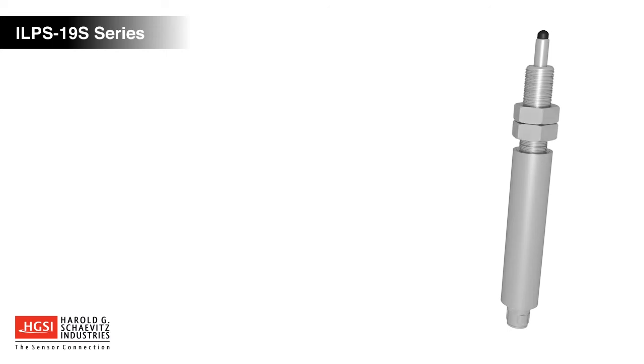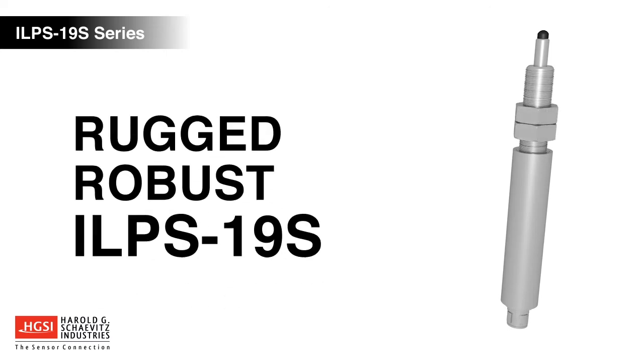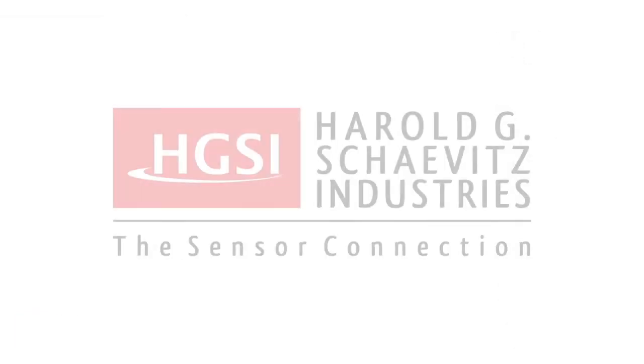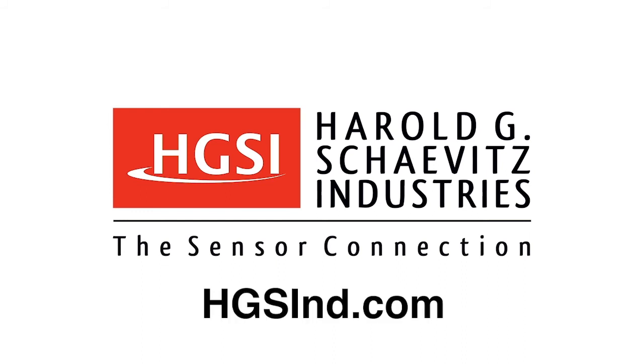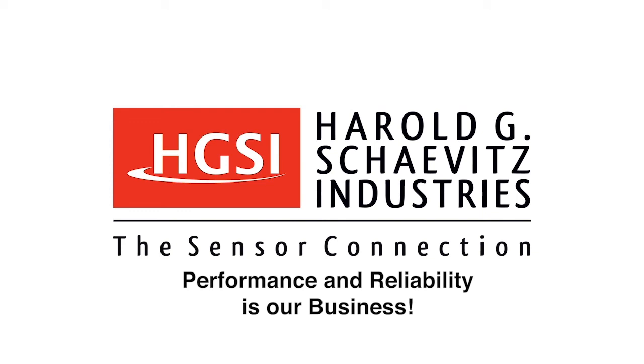ILPS19S LVITs are rugged and robust, making them an ideal solution for your demanding application. Experienced application engineers are standing by to help solve your measurement challenges. For additional information, please visit our website at hgsind.com. Harold G. Chavitz Industries — performance and reliability is our business.